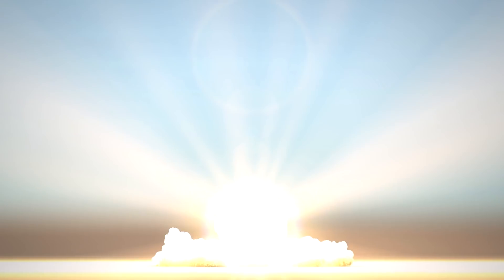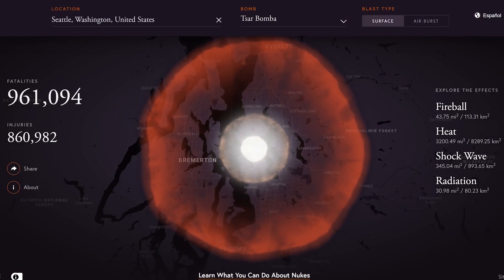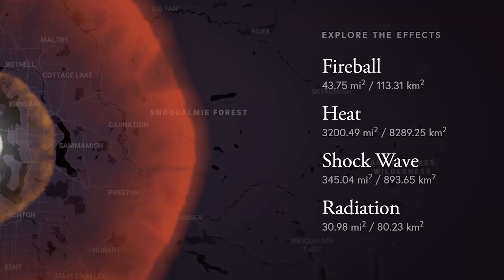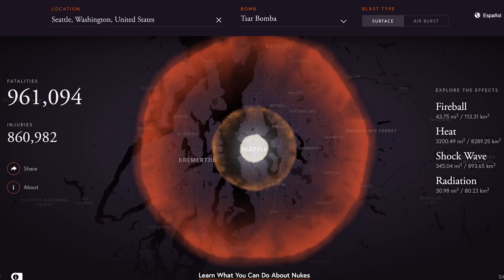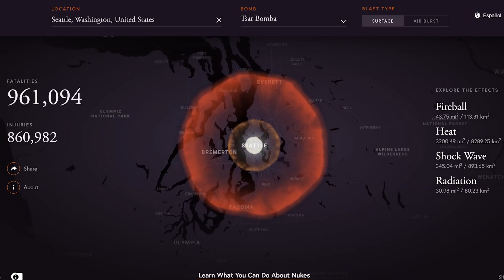Let's select that one now and see what would happen to Seattle. The total radius is just devastating, especially that heat radius. The fireball itself would impact around 44 square miles. The shockwave would impact 345 square miles, going across the sound to Bremerton and toward the south center area and also impacting Bellevue. And then the heat wave is absolutely horrible at 3,200 square miles — impacting Tacoma, Everett, Bremerton, and more.